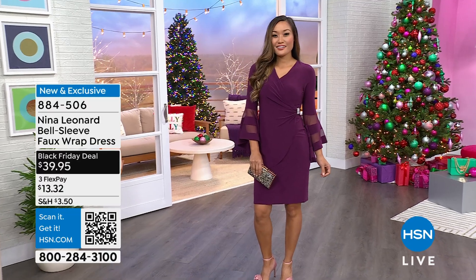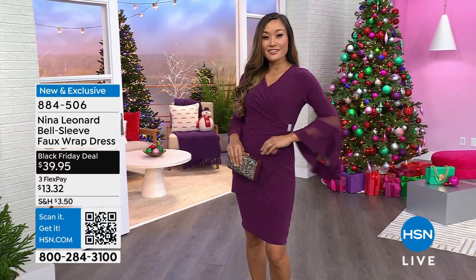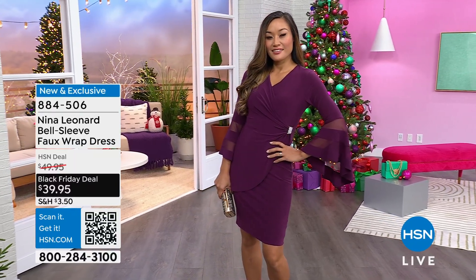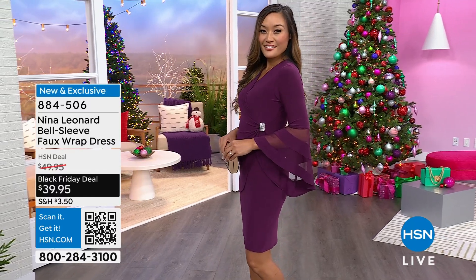39 and a half inches, so it is going to be just above the knee. Paulina is 5'7", so you can see where it fits her. You don't have to steam this, you don't have to iron it, you don't have to dry clean it — you don't have to worry about anything.